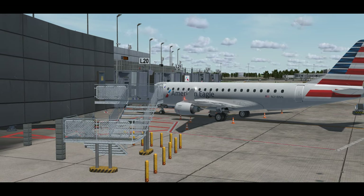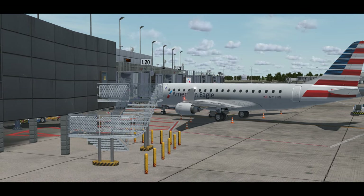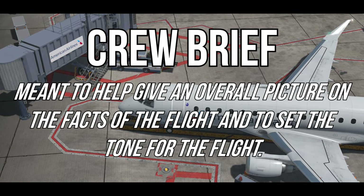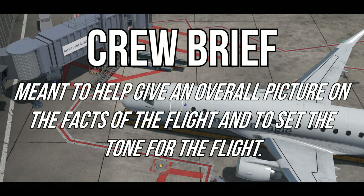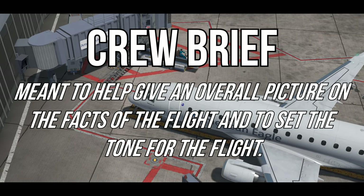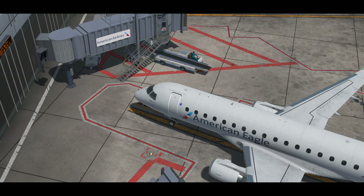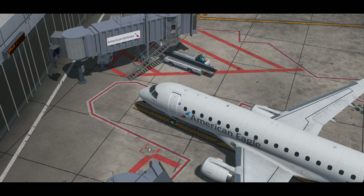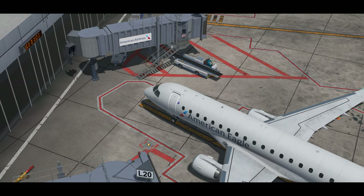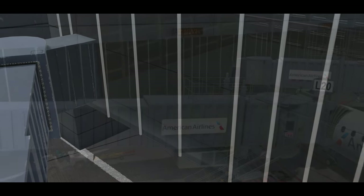We've just loaded up our release from dispatch and we're going to look it over to help with our crew brief. A crew brief is required for all originating flights and flights where there is a crew change, because we all want to be on the same page. It's the captain's job to ensure that the first officer and flight attendants have been briefed before the flight. A crew briefing is usually conducted in a location where passengers are unable to hear, such as behind the gate boarding area, the jet bridge, or an empty plane.